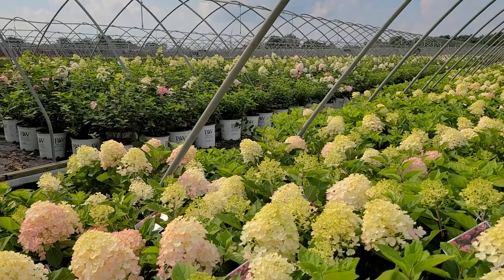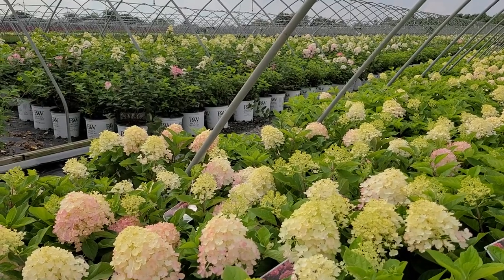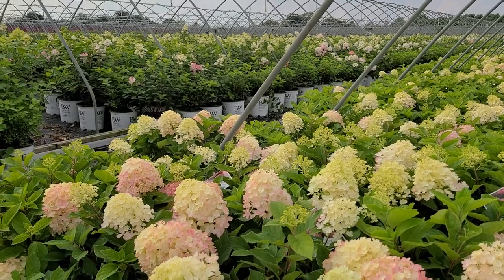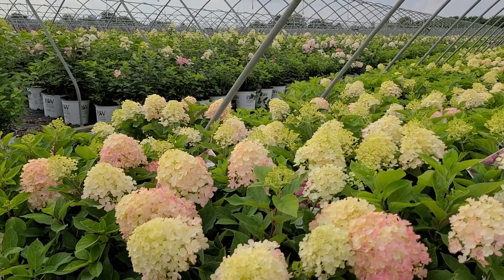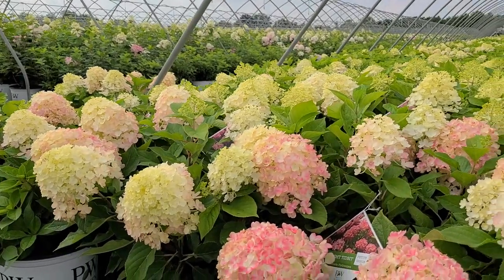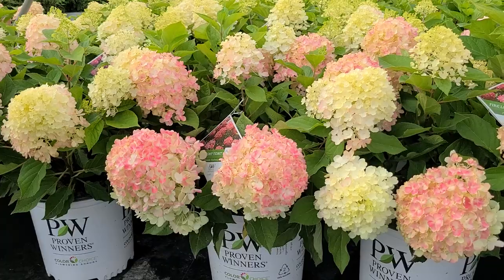Now, in the middle of the nursery here is probably, at this time of year, one of the most spectacular flowering shrubs that any of us could have in our garden. These are, of course, if you haven't recognized them already, Panicle hydrangeas, or hydrangea paniculata, as they're known botanically. There are lots of different varieties, but right here in front of me is a really rather special one — a fairly recent introduction from Proven Winners, and as you can see, it is absolutely spectacular.